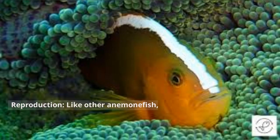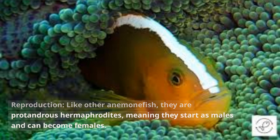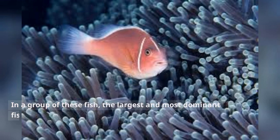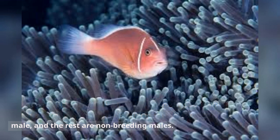Reproduction. Like other anemonefish, they are protandrous hermaphrodites, meaning they start as males and can become females. In a group of these fish, the largest and most dominant fish is typically female, the next largest is the breeding male, and the rest are non-breeding males.